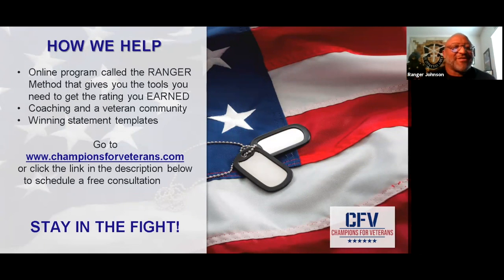How do we help you? We have an online course called the Ranger Method — I teach it line by line, showing you how to get your VA benefits. We have coaching and a veteran community, and a winning statement template to show you how to write everything up. If you're a veteran and you believe you need help, go to our website: www.championsforveterans.com. Schedule time for a Zoom visit — you'll meet with one of our veteran coaches and take you through the process. Stay in the fight.